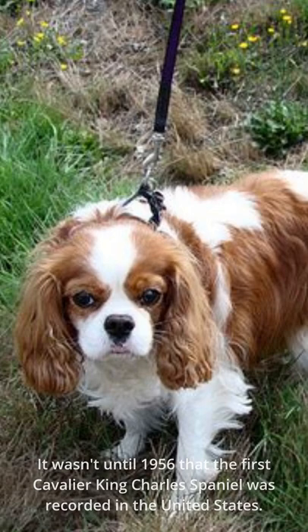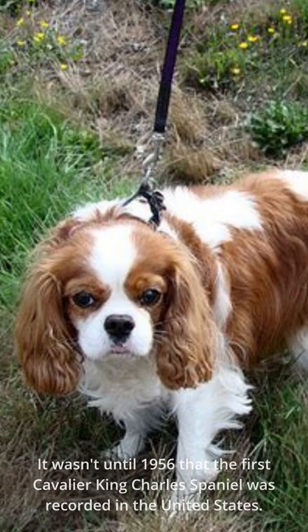It wasn't until 1956 that the first Cavalier King Charles Spaniel was recorded in the United States. Breeders W. Lyon Brown and Elizabeth Spaulding brought it over from the United Kingdom.